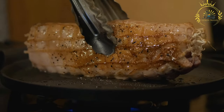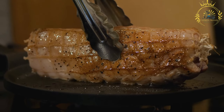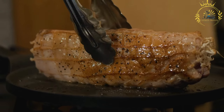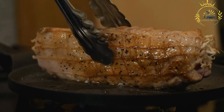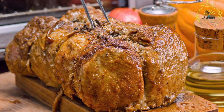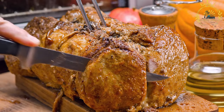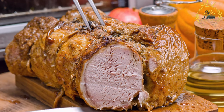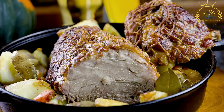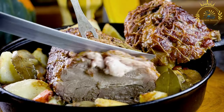For the sandwich, look for a crusty Italian bread or rolls that will hold up well to the juicy porchetta and any additional toppings. Optionally, add a slice of cheese — popular choices include provolone or mozzarella. You can customize with toppings like arugula, sliced tomatoes, pickled onions, or roasted peppers. Traditional condiments include mayonnaise, Dijon mustard, or a flavorful aioli.